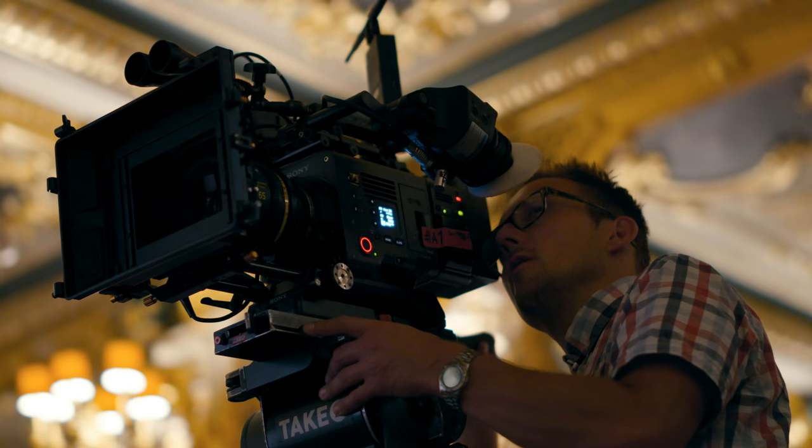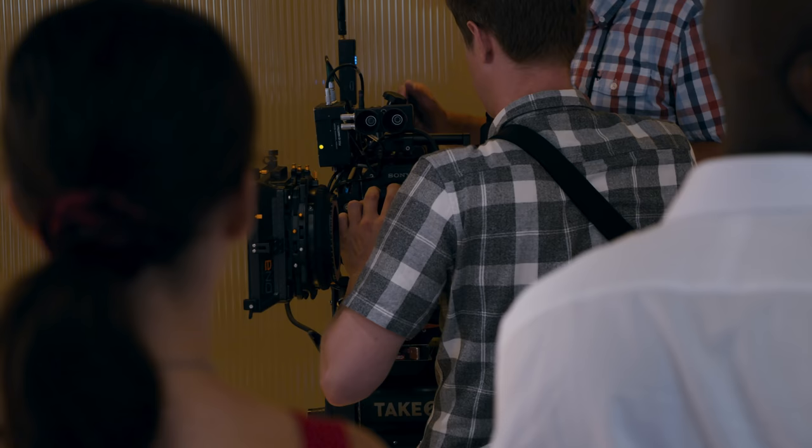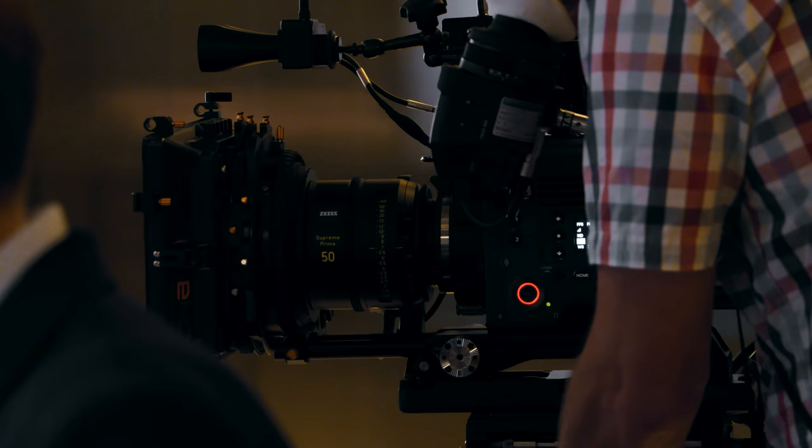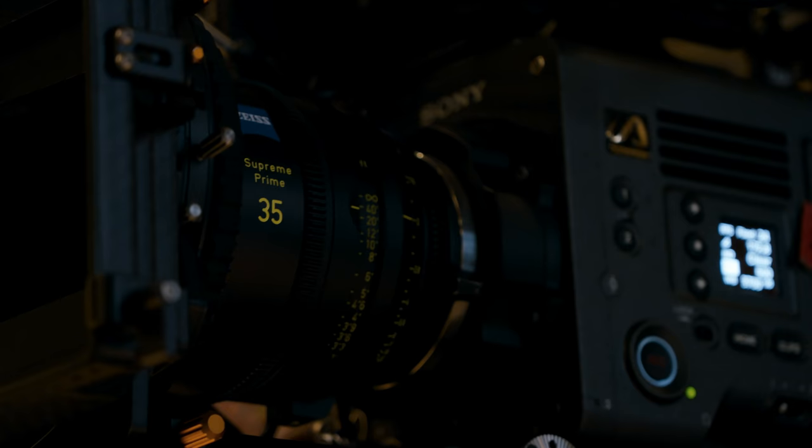It's such a versatile camera that really the world's your oyster. We shot probably 95% of the film just using LED lighting. I chose to use the Zeiss Supreme Primes, which is a large format lens new to the market. I feel it has a lovely organic quality without too much sharpness and a beautiful personality that I really like in combination with the Venice.